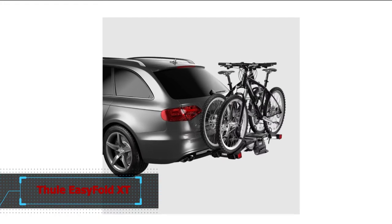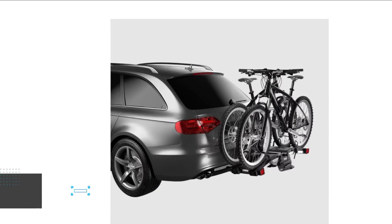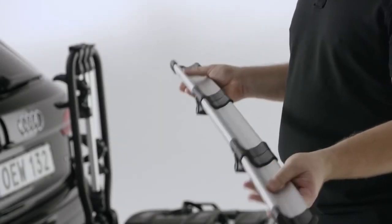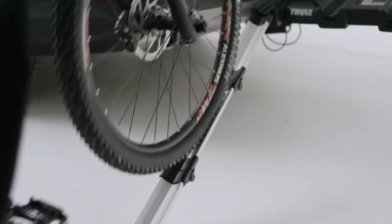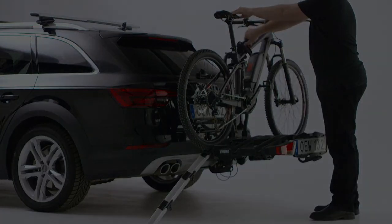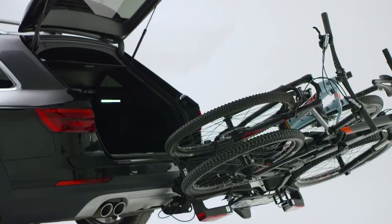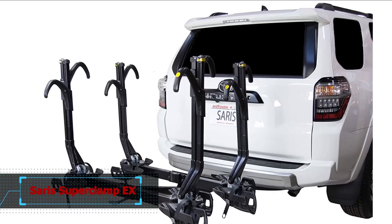Option two: Thule Easy Fold XT Bike Rack. The Thule Easy Fold XT is a reliable bike rack designed specifically for e-bikes, produced by one of the most reputable brands in the market. The rack features a ramp that makes raising the bike considerably simpler, which is an excellent option for practically any e-bike. With a carrying capacity of 65 pounds per bike, it can support a total weight of up to 130 pounds. It also features a tilt feature, folding bike ramp, and optional fat bike wheel straps, making it a solid option for the ease of loading and unloading your heavy e-bike.